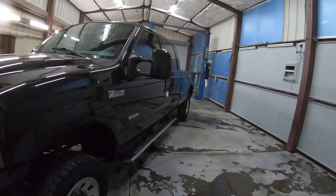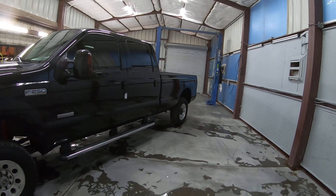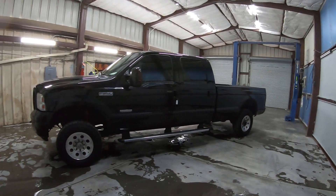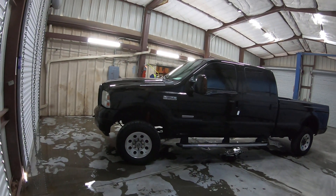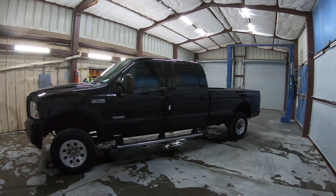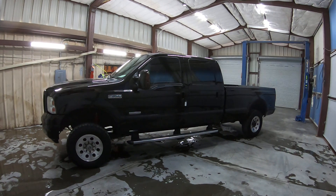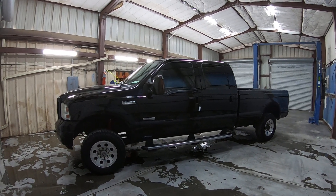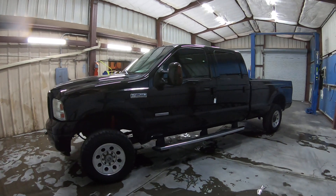In fact, they tend to give salvage titles to vehicles that are more expensive and in better shape than the others, because they need a little more money for some of the troubled vehicles — so they'll give those a clean title and cross their fingers. On vehicles like this, they don't need to, because they know there's a huge demand for them, so they get the liability done away with with a piece of paper.